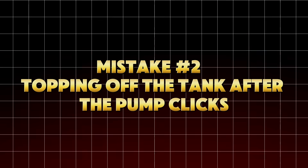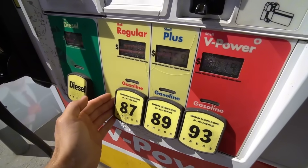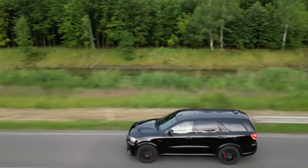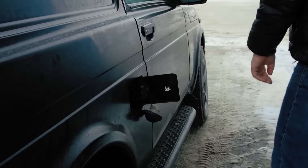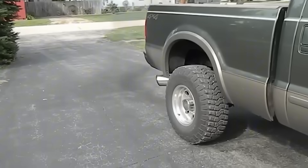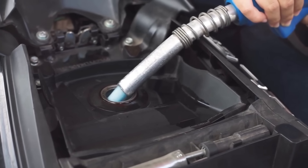Mistake number two: topping off the tank after the pump clicks. This one might surprise you, because most people think a few extra cents of gas is no big deal. But topping off after the automatic nozzle clicks is one of the fastest ways to damage your EVAP system — a system designed to trap and recycle fuel vapors. Every modern car since 1996 uses a charcoal canister that captures vapors and keeps them from escaping into the atmosphere. When you overfill, raw liquid gasoline gets forced into that canister.